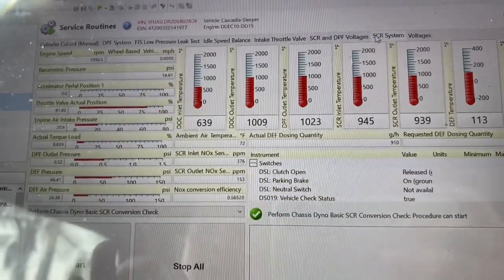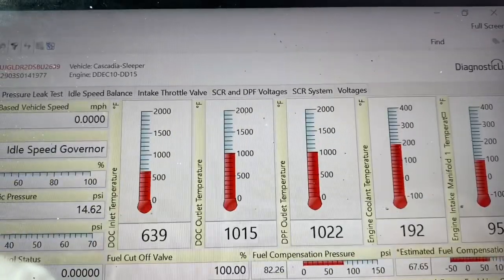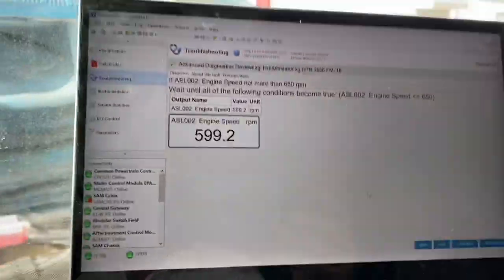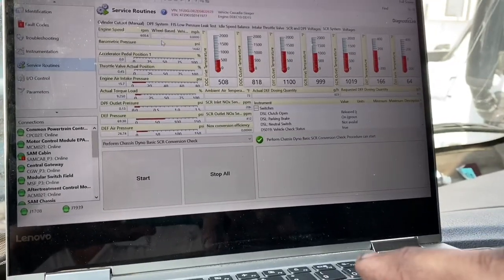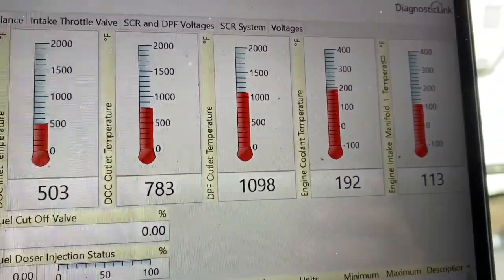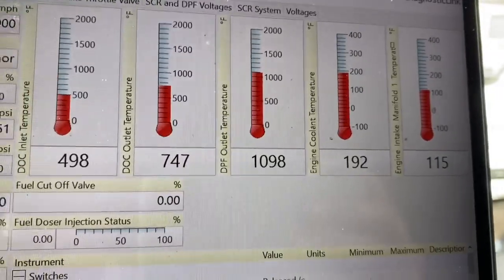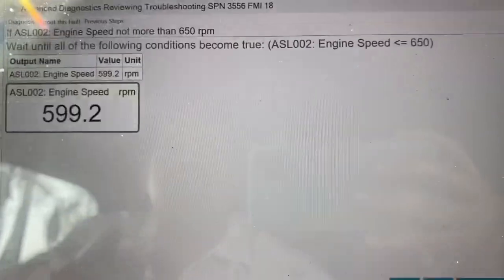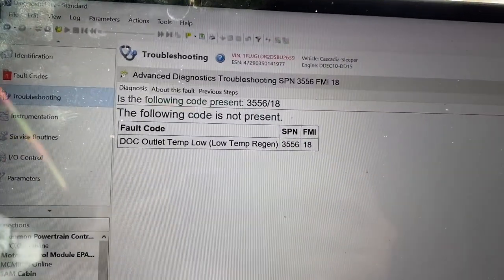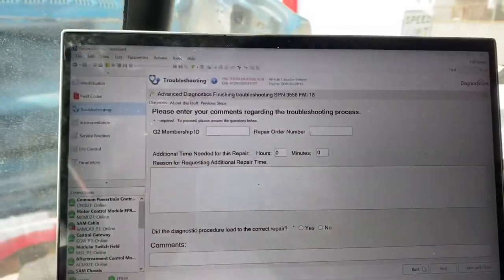On the SCR side, temperatures are right there — not too bad, everything seems to be pretty good. We did have a successful regen. Temperatures are good. DOC inlet is 506 and dropping. DOC outlet will always be last — that's at 1,000, and as it goes on, it will drop down to normal temperatures. Troubleshooting is pretty much done, so that means this was successful. The issue was the doser block. That is for fault code 3556 FMI 18, DOC outlet temp low.